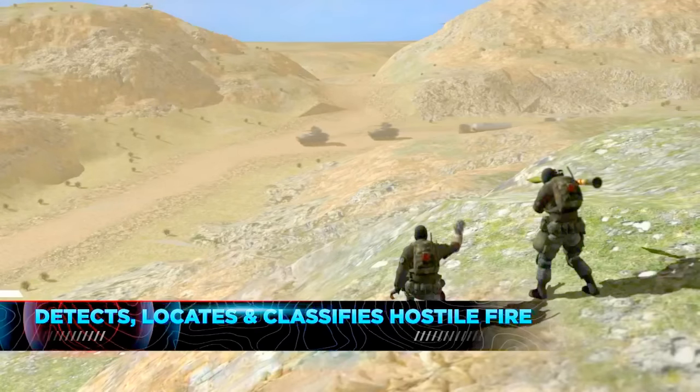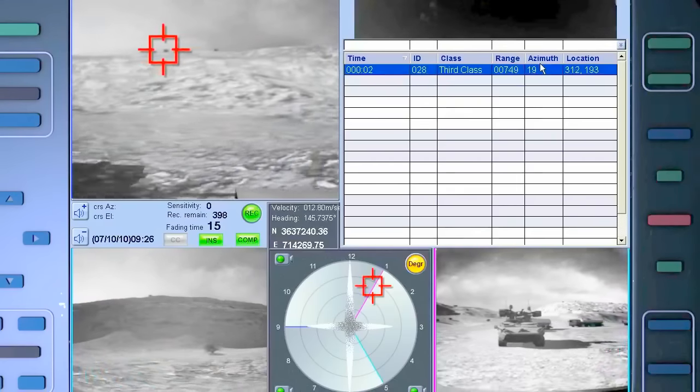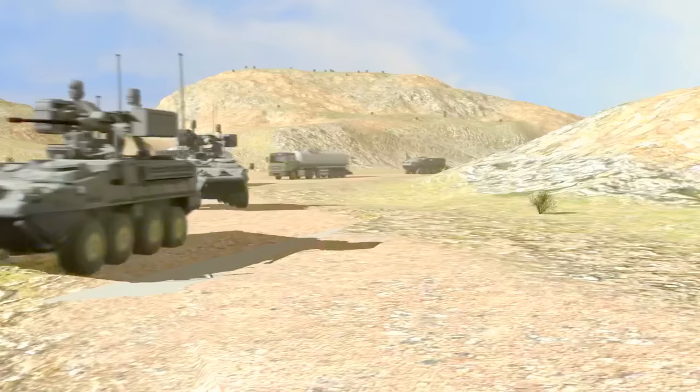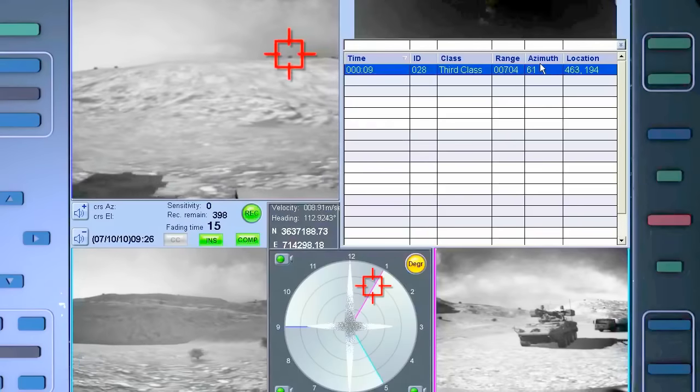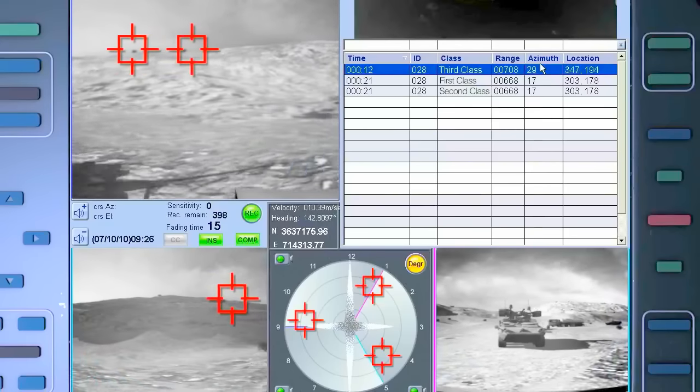With a single unit covering multiple vehicles, within milliseconds of enemy fire, Spotlight M warns of incoming threats, enabling immediate evasive action — accurately locating unlimited enemy positions and classifying all threats.